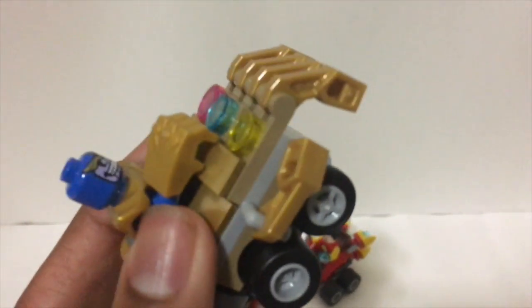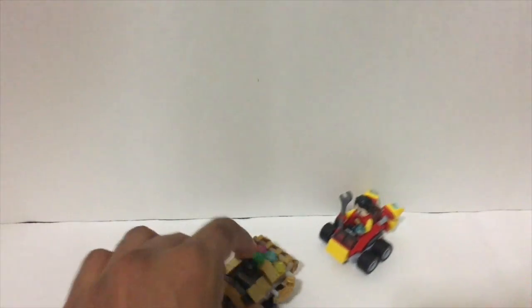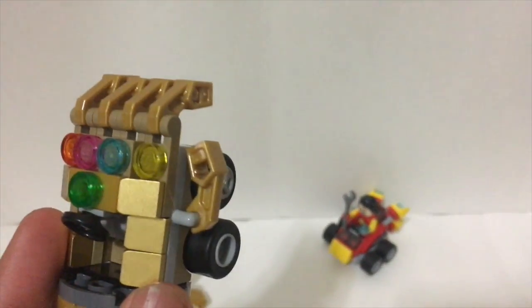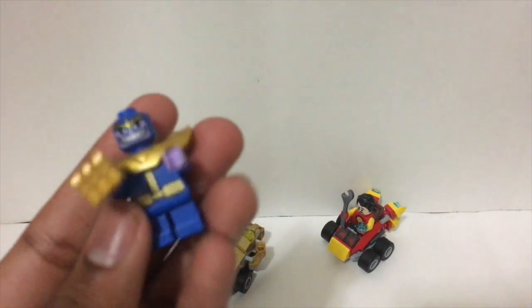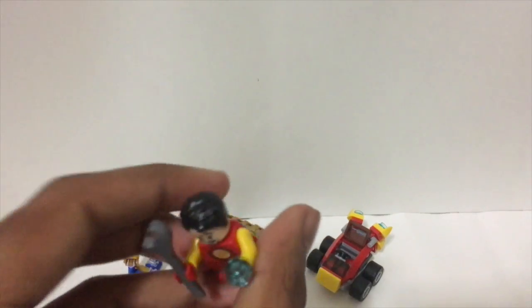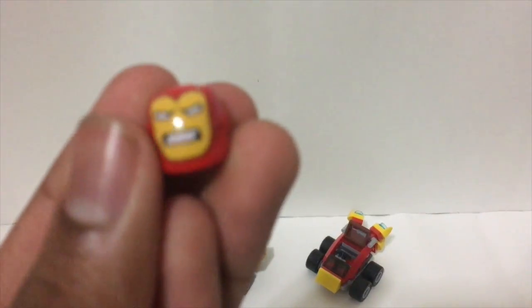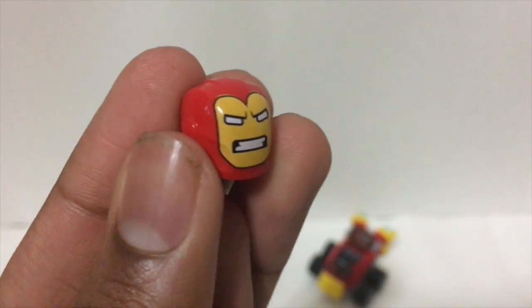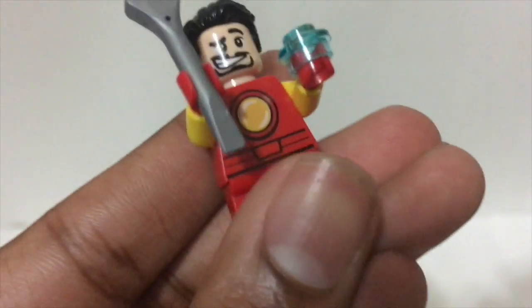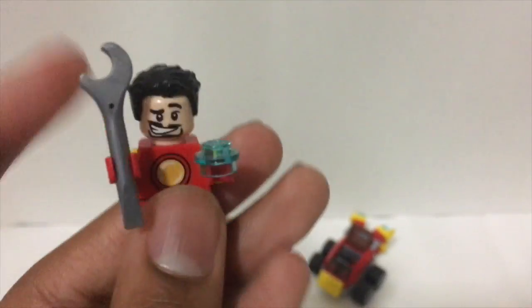Most people would actually want to get the set for the Thanos vehicle, as the Thanos minifigure is not that unique. Then people would want it for the Iron Man minifigure, because it has a new mask mold — a new kind they're doing — which is really cool. This is going for the classic Iron Man look, which is amazing. He includes a wrench and a blaster.